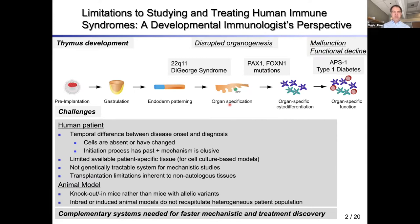There's a problem in that we don't have access to these cell populations. By the time the syndrome is diagnosed, the cells are either absent or have changed, so there are no pre-disease cell types available. There is also limited patient-specific tissue for cell culture models to study mechanisms, and even those cell culture models would not be very genetically tractable with primary tissue.